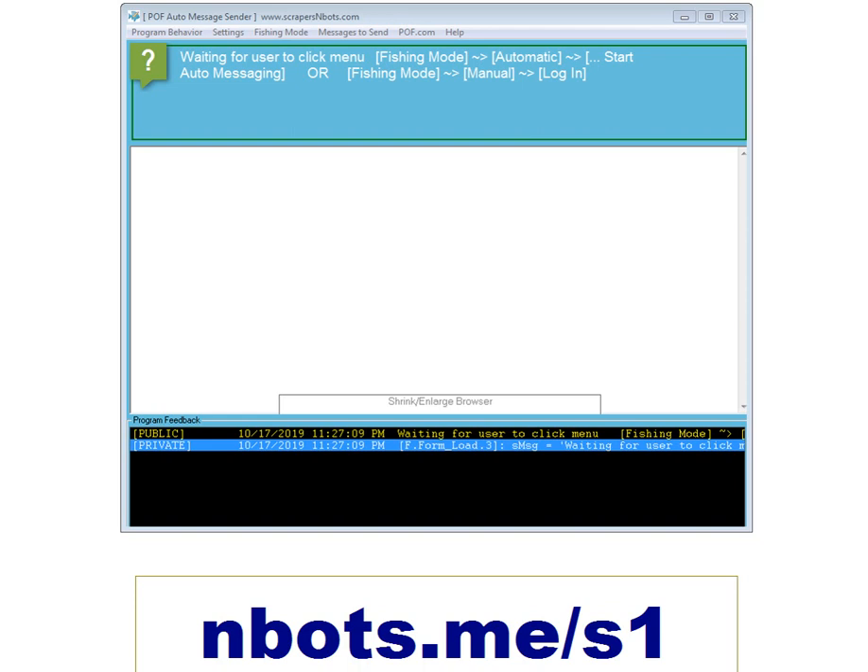The new version doesn't just send messages to people who are online now, which we found to be quite limiting.